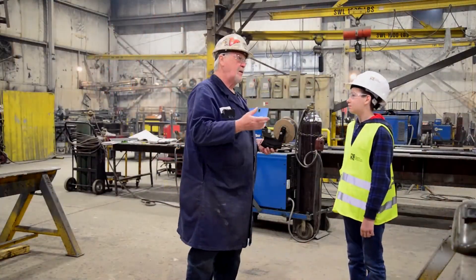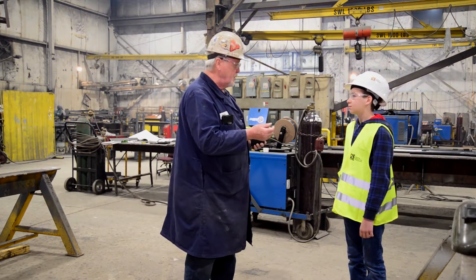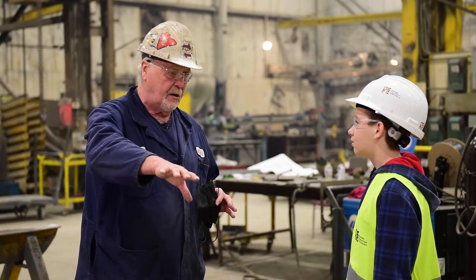The welding flash and sparks are probably the most predominant issue with welding — you certainly don't want to look directly at the weld.